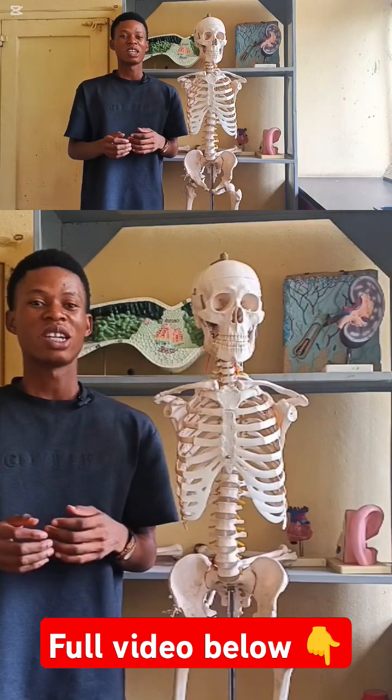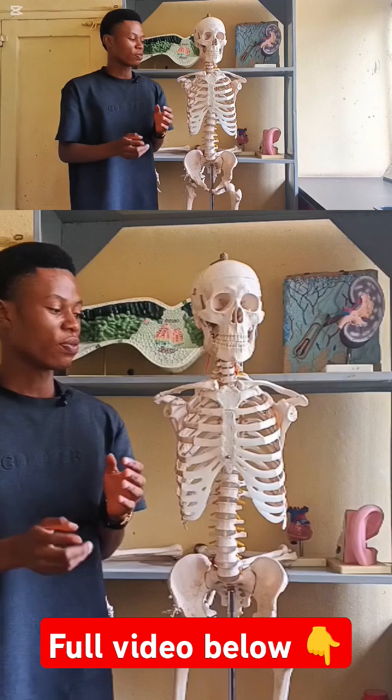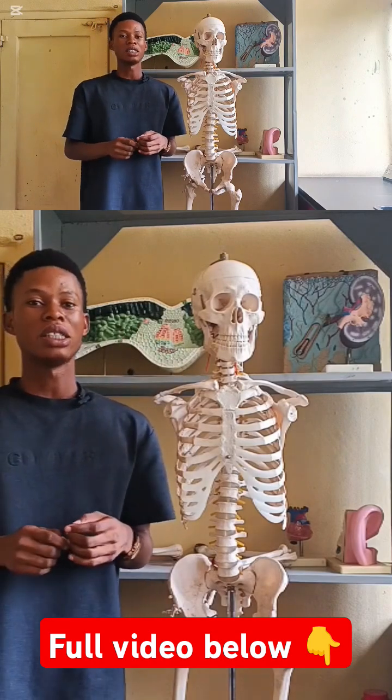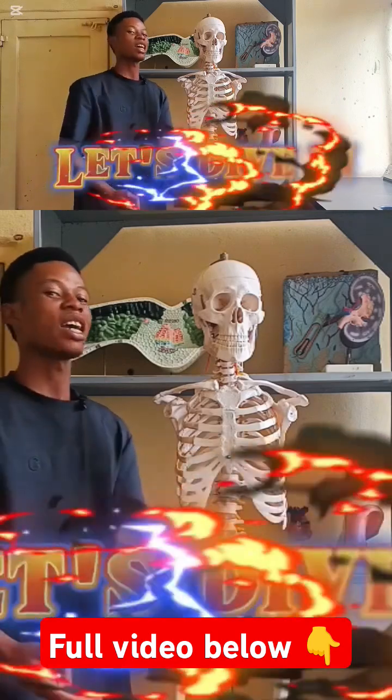What happened to the remaining bones? By the end of this video, you should be able to identify the major bones of your body, along with some fun facts — some cool facts along the way. Let's dive in.